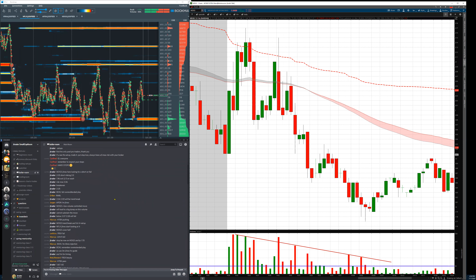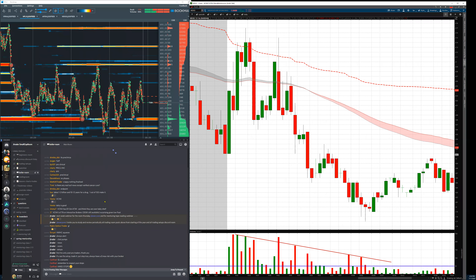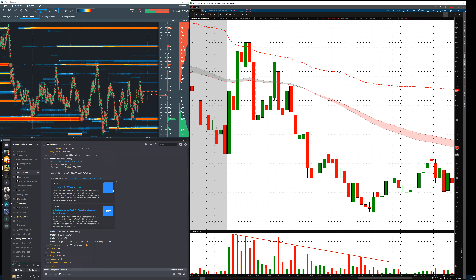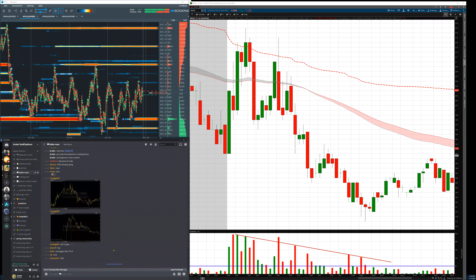At the open I was saying the most important thing to know about MDGS. A-plus short for the day: FRSX, MDGS, and APDN.